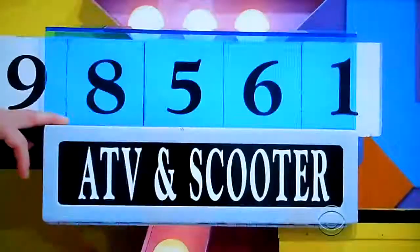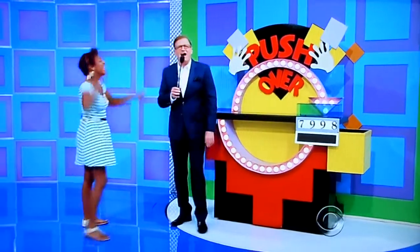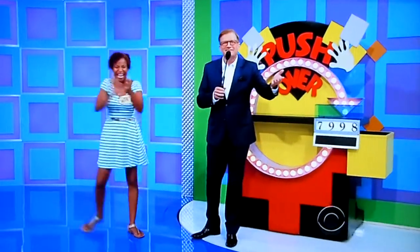Good luck, Rosalind. Here we go. One, two, three. You got a pendant. That never happened before. We'll be right back with another prize right after this. Don't go away, folks.